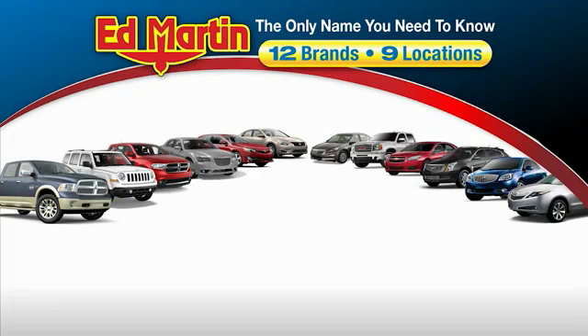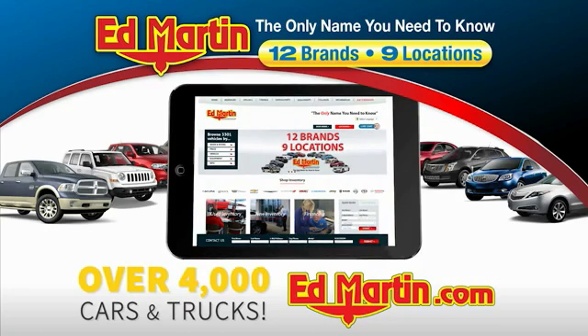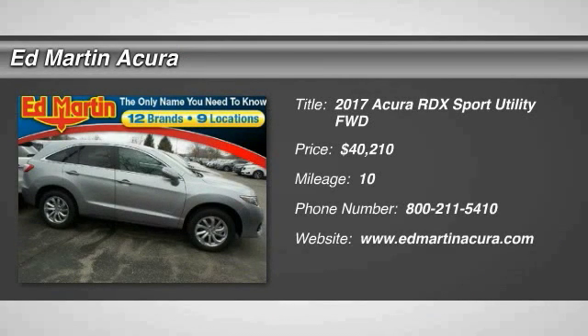Thank you for clicking our video. You can also shop over 4,000 more cars and trucks online at edmartin.com. Make a great choice today with the 2017 RDX.